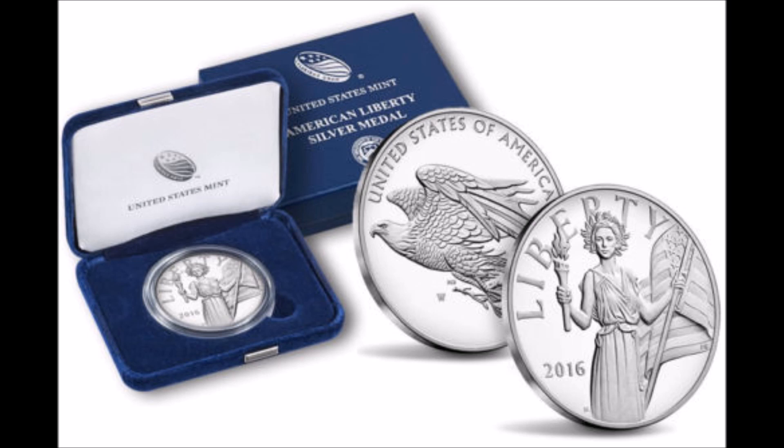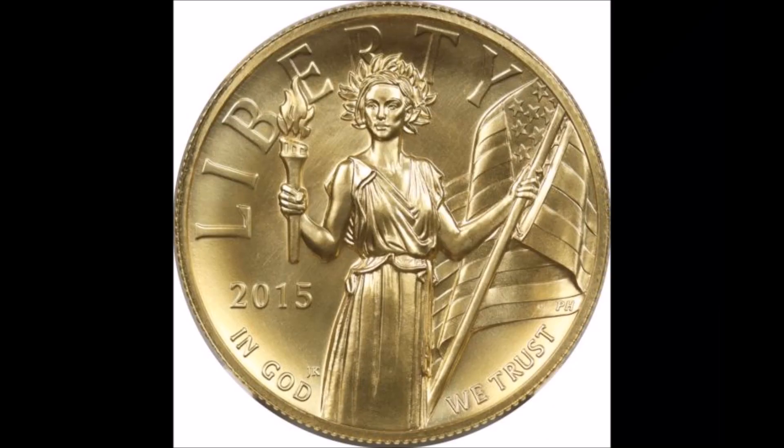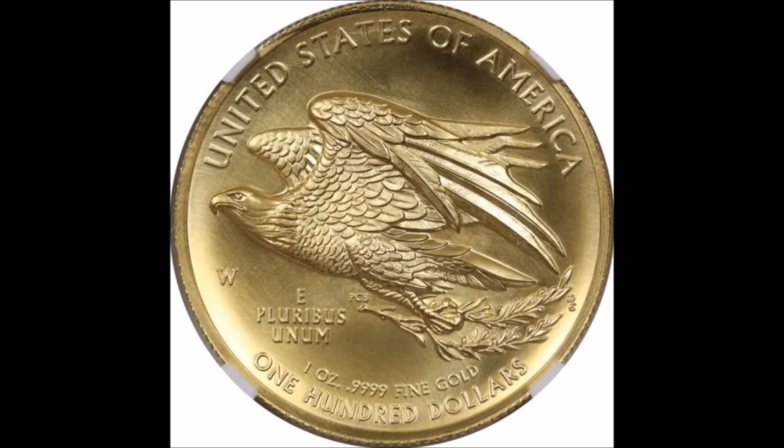Remember the gold coin this was modeled after? Here's what the obverse looked like in gold, along with the presentation case. And here's the reverse of the coin in gold — this is the best part of the coin in my estimation. It looks equally stunning in silver, from what I've seen in the promotional photos for the silver 2016.